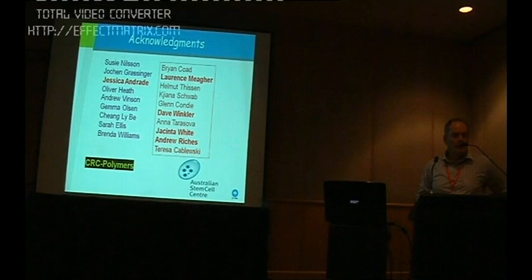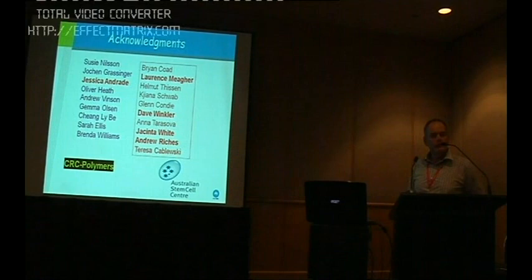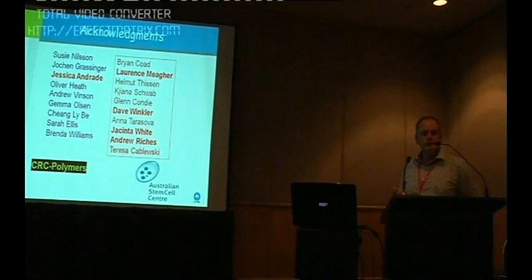I'd just like to finish there and acknowledge a whole host of people that have been contributing to this work — firstly, colleagues at CSIRO who are part of the CRC for Polymers team, particularly Lawrence, who will be speaking next. Also my colleagues formerly at the Australian Stem Cell Centre, who now also work for CSIRO. Particularly Susie Nelson and Jochen for the work in the tracking studies and the homing analyses looking at cells isolated from different regions of the bone marrow, because that work is really giving us a lot of information about the uniqueness of those two microenvironments. Thank you very much for your attention — I'd be happy to take some questions.